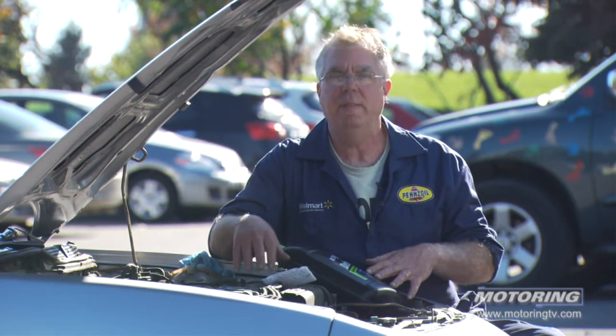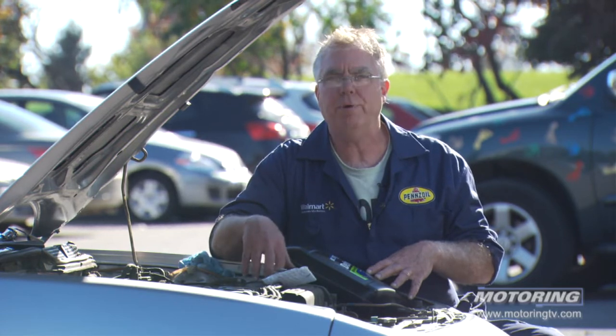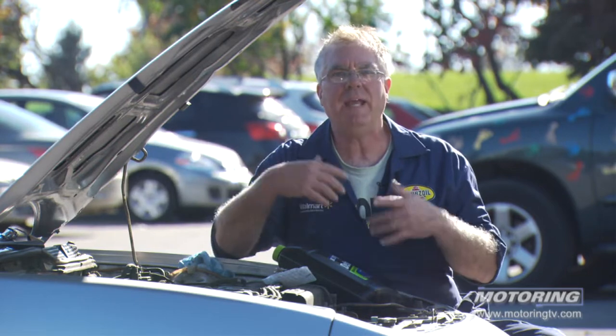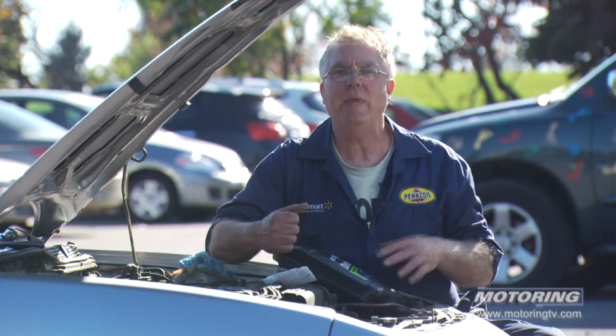Now there are other things you do to service the cooling system as well. Perfect example — this car right here. This is one of my client's cars; it's an '01 Integra, pretty low kilometers, like 87,000K. The customer asked me to pick it up and go over the car, give it a once-over, because they were doing a long road trip with the car this coming weekend.